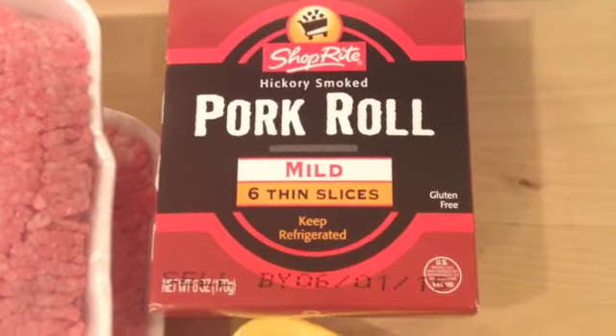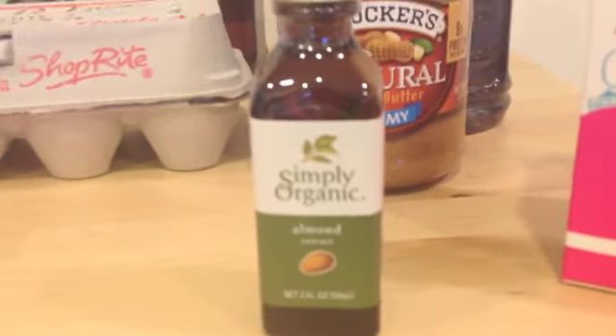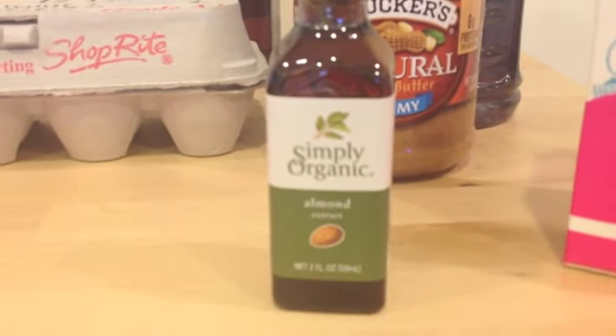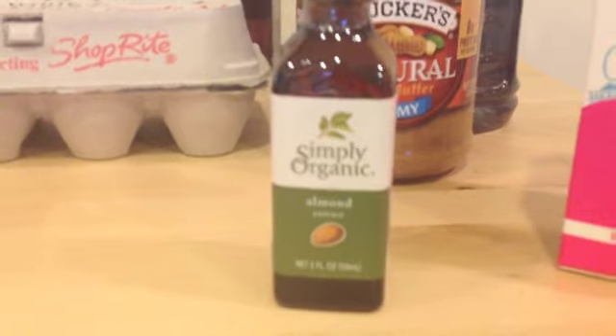Some pork roll, which is better known as Taylor ham if you live in Jersey. A packet of eggs, cheese, and this brand new thing I decided to try — it's an oil with almond extract. I'm going to add it to my whipped heavy cream mousse and try it out.